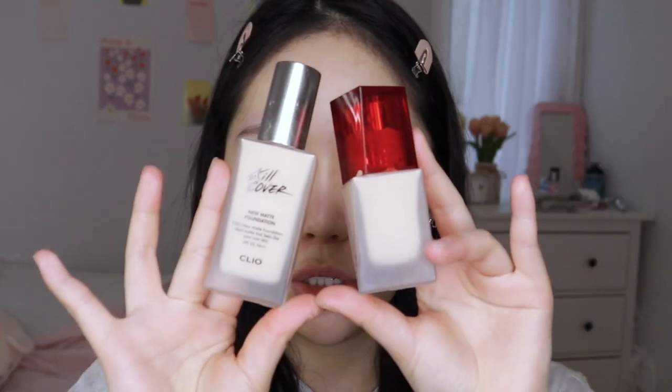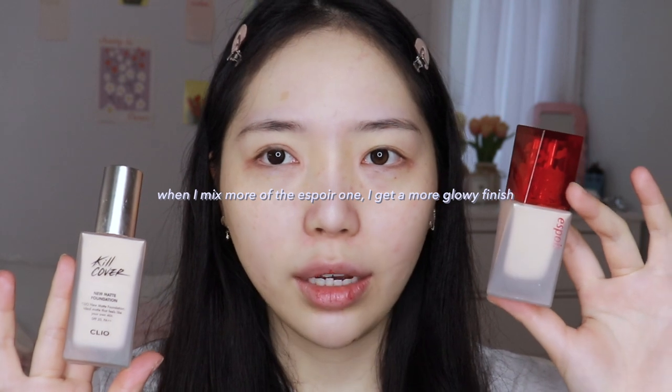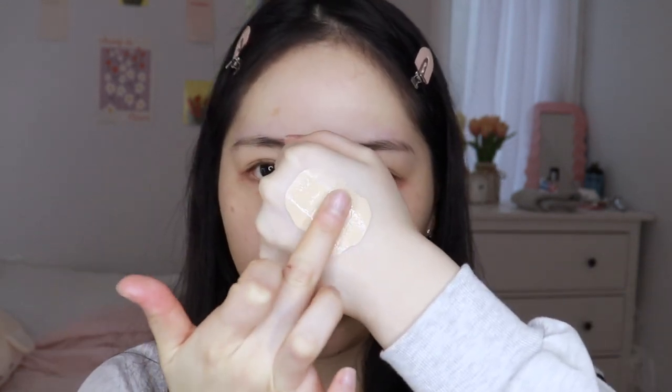For foundation, I'm using the usual two. Usually I do a one-to-one ratio, but these days I've been doing a two-to-one ratio, just because this one is a bit less matte and it's winter — it's cold. My skin gets really dry and I'd rather touch up with powder than have my skin flaky. So I just mix it on the back of my hand.